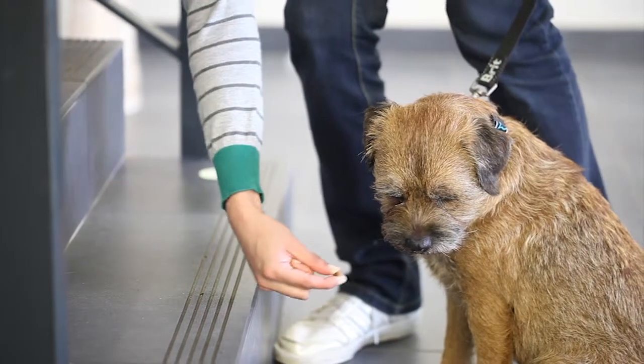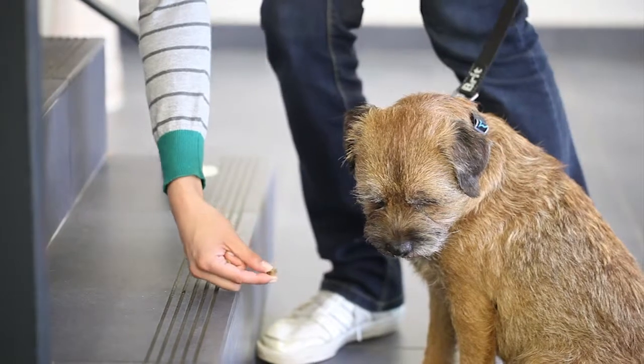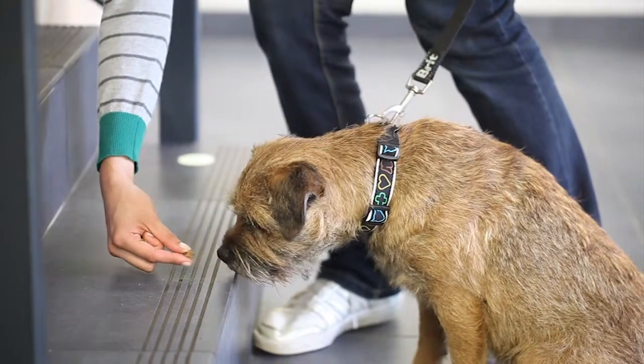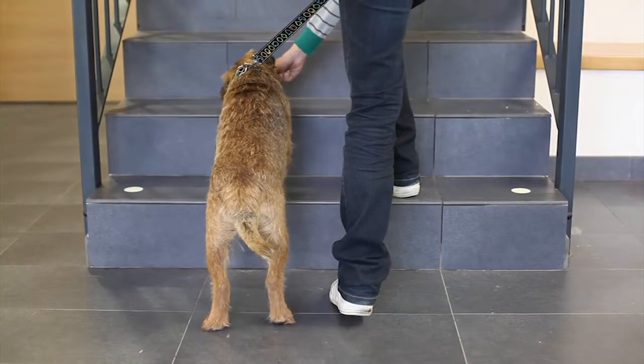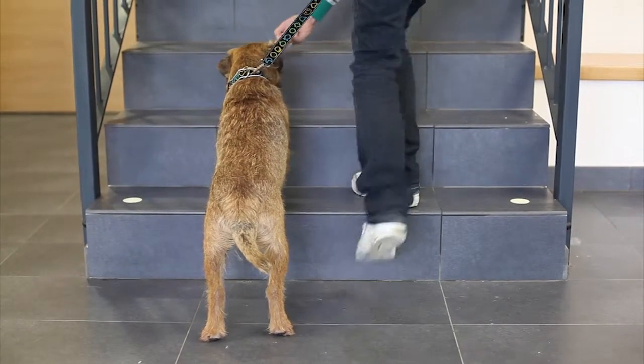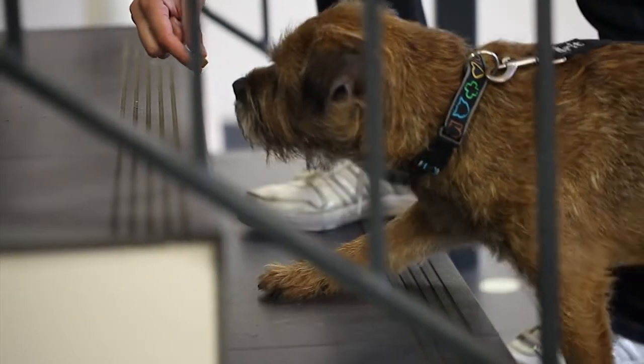If he is afraid and does not even want to come close to the stairs, praise him and feed him a treat whenever he makes a step towards the stair. If he reaches the edge of the step, reward his every attempt to overcome it, and after he manages, give him a treat.